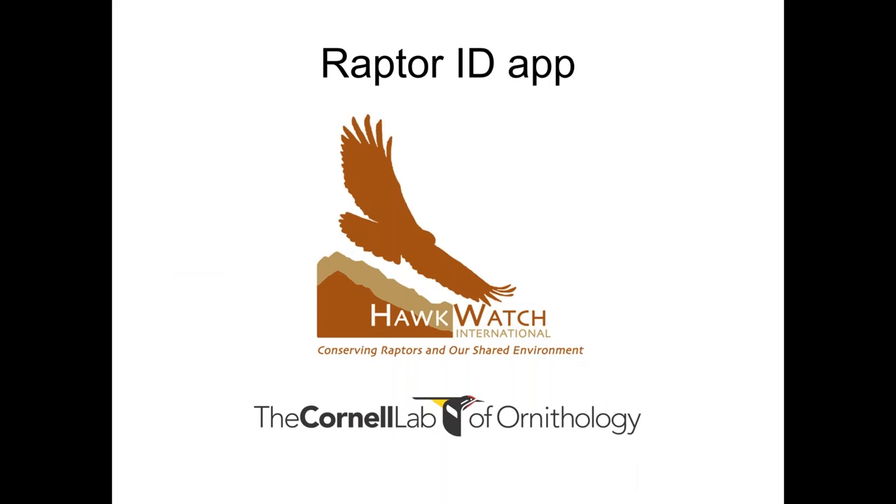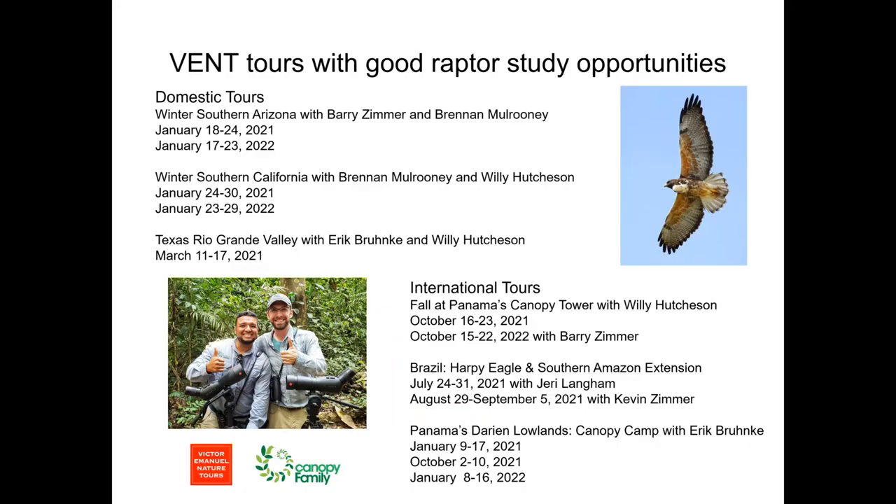I'd like to do a special shout-out to the folks at Cornell Lab of Ornithology, as well as Hawkwatch International, for developing a Raptor ID app. If you're looking to learn more about raptors on your own, I highly recommend the Raptor ID app — it is available for both Android and Apple, and it's now free. Special thanks to birding expert Brian Sullivan and a very dear friend, personal mentor, and inspiration, Jerry Liguori, who helped make this app happen. It has video narrated by Jerry Liguori, many photos, and much text as well.